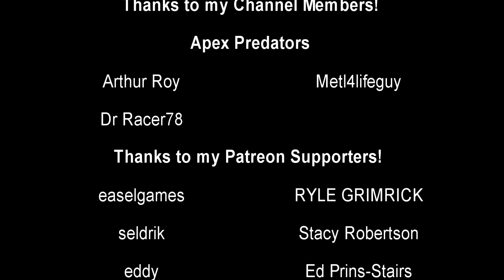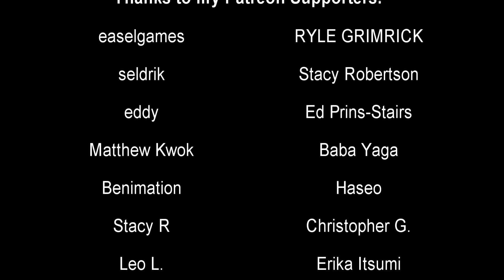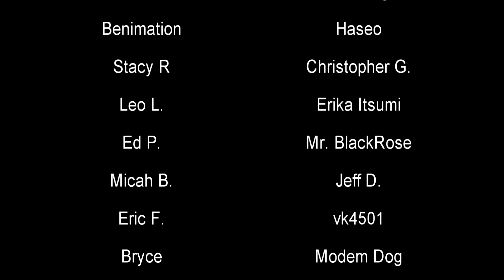With that, a special thank you to my Apex Predators: Arthur Roy, Metal4LifeGuy, and DrRacer78. Till next time, this is Darkness, and I made you all a fun farewell.